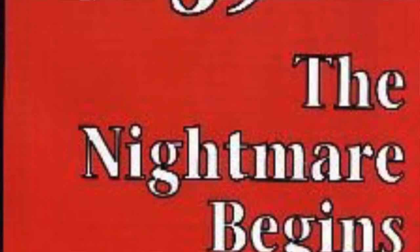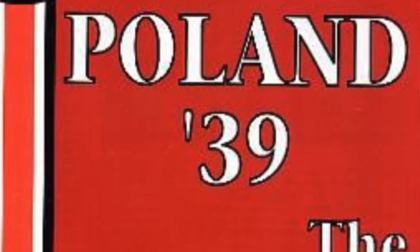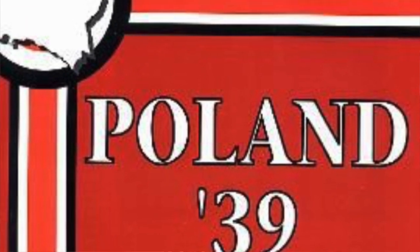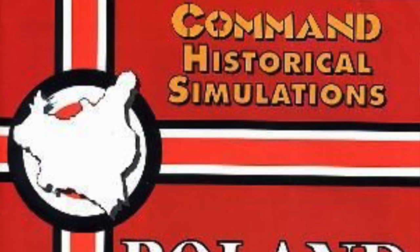Tim is also checking out Poland 39: The Nightmare Begins, a game designed by Kai Bamba and published by Kokusa Aetsushinsha Company of Japan.